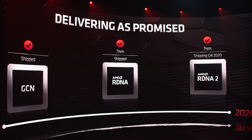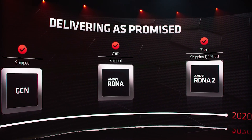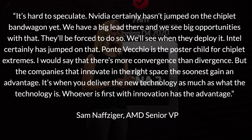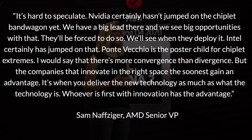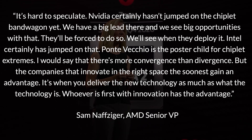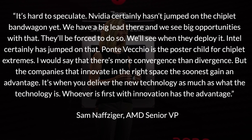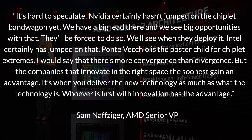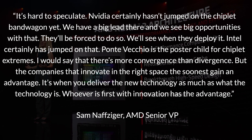Hopefully I've pronounced that name correctly. There was a plethora of things discussed here, but one of the questions asked was: compared to NVIDIA and Intel, are we in a state of divergence or convergence when it comes to design? Nafziger said, and I quote: 'It's hard to speculate. NVIDIA certainly hasn't jumped on the chiplet bandwagon yet. We have a big lead there and see big opportunities. They'll be forced to do so, and Intel certainly has the jump on that. Ponte Vecchio is the poster child for extreme chiplets. I would say it's more of a convergence than divergence, but the companies that innovate in the space soonest gain an advantage.'